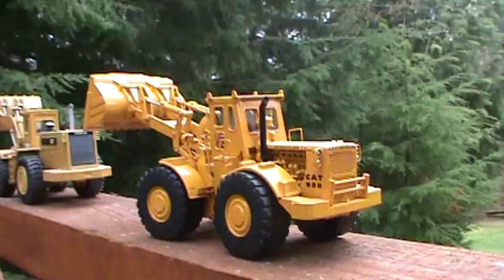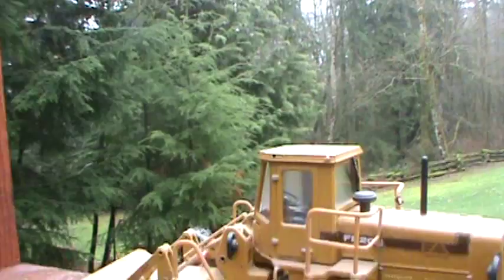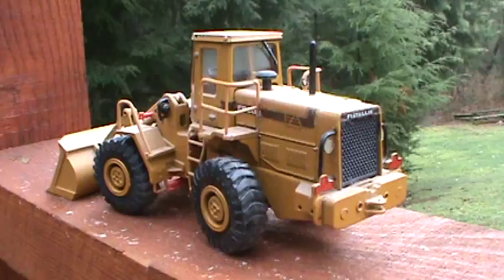And another Fiat Allis — got the grapple model, this is the bucket model, a sister one to that. Bought them as a set. Made by Old Cars from Italy. Really good detail for back in their day. It's an FR-20 model.